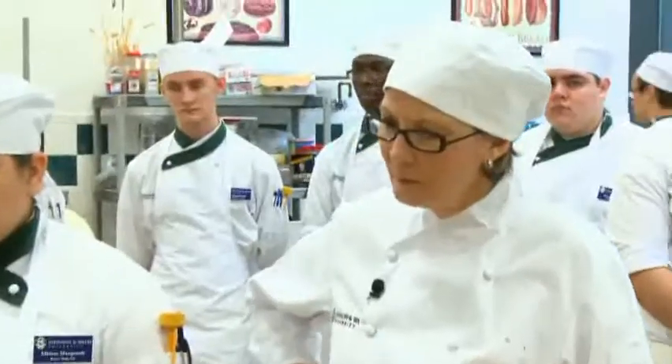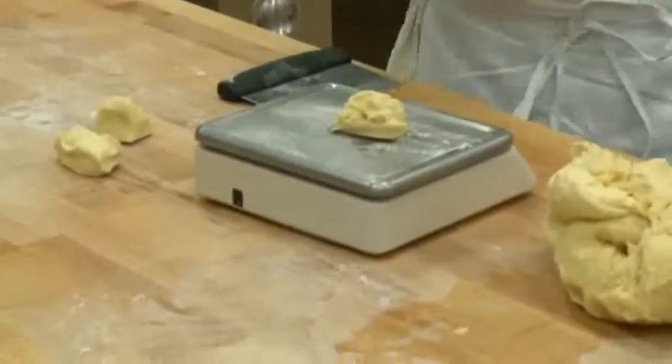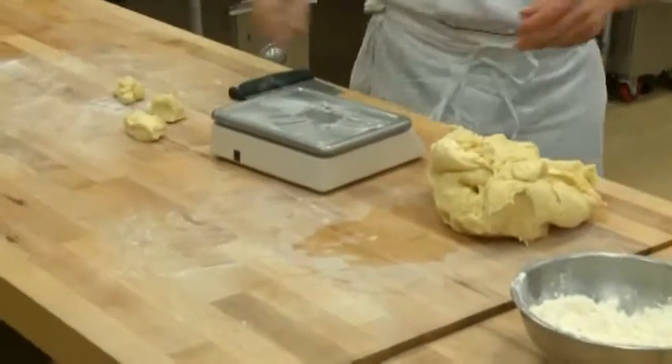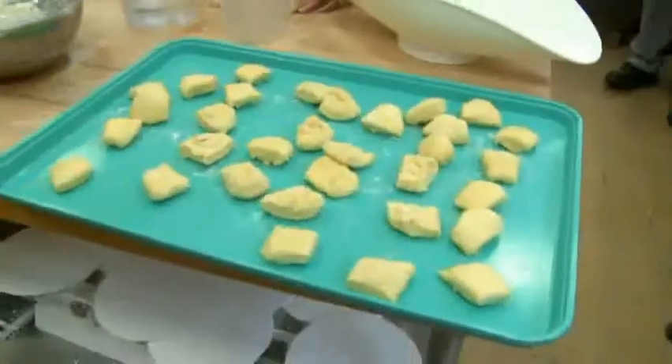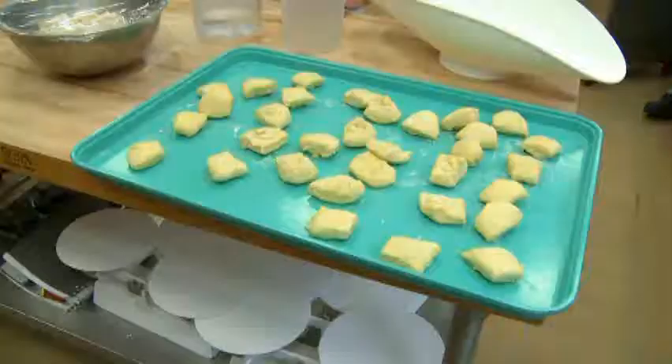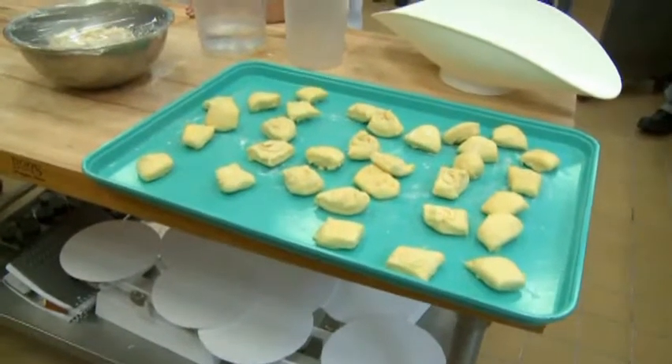Once this dough starts to proof up, the yeast will digest the broken down sugars into alcohol and CO2. Then it's like rounding up bubble wrap almost. So basically I already have divided a few of these products — they're all one and a half ounce. What we're going to do is round them up. We're going to take this one and chill it a little bit more because this will take a little time and you can practice.